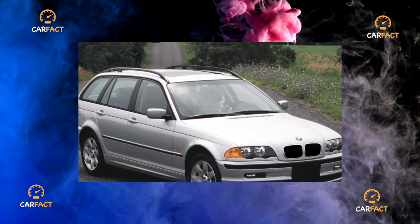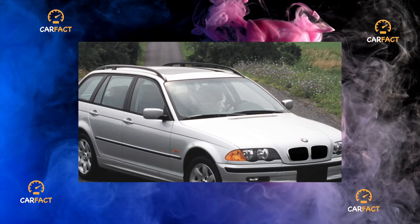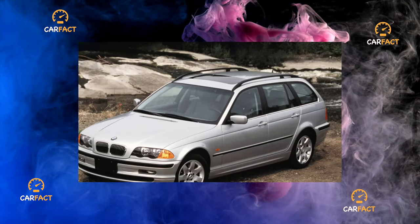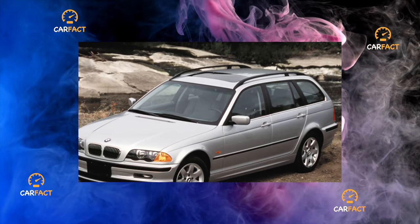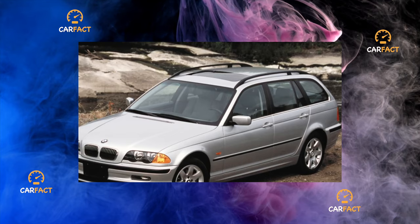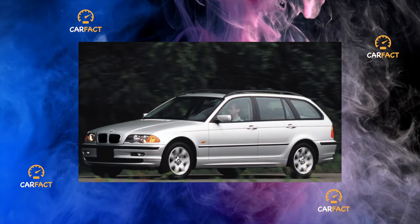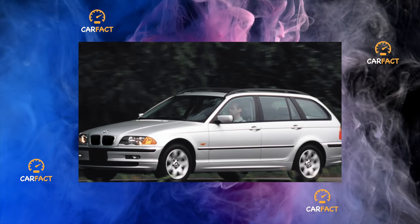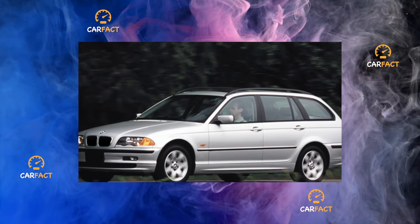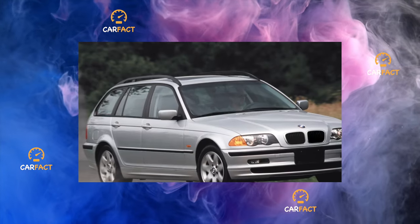On engines with a volume of 1.8 and 1.9 liters, over time oil may leak from under the camshaft position sensors. After 150,000 kilometers in the sixes, the valve cover gasket may lose its tightness. In turbo-diesel units with the common rail system, after 150,000 kilometers there are problems with fuel injectors — one piece costs about 3,000 hryvnias — and turbine repair runs from 1,000 to 2,000 hryvnias.